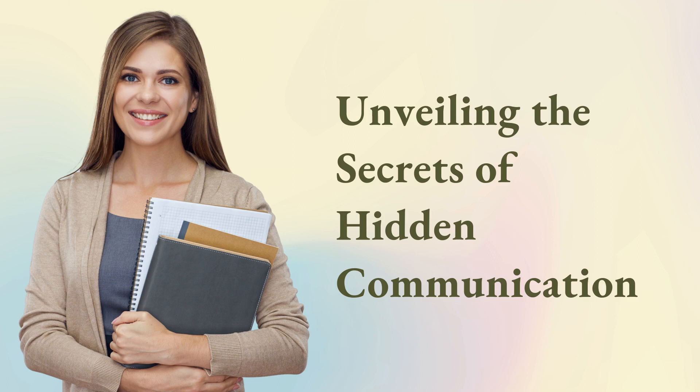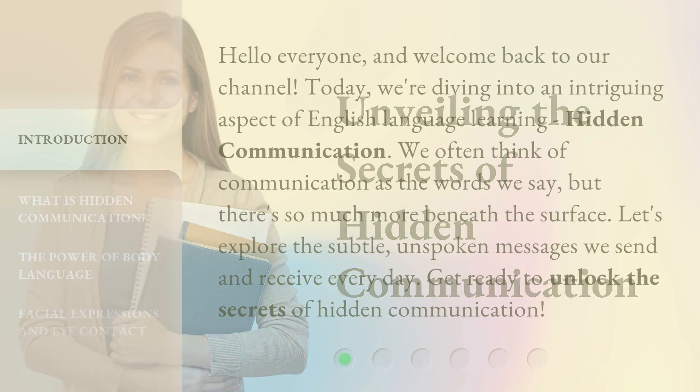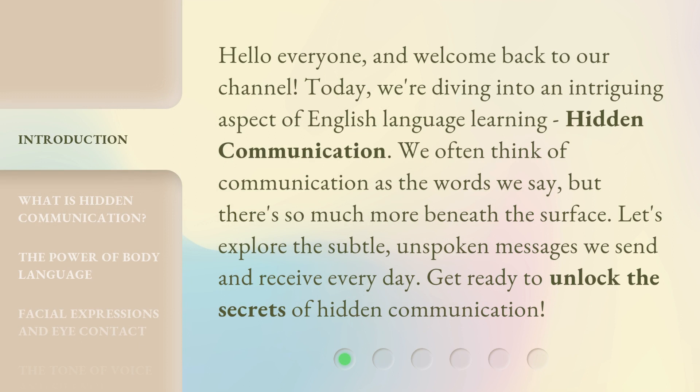Unveiling the Secrets of Hidden Communication. Hello everyone, and welcome back to our channel. Today, we're diving into an intriguing aspect of English language learning: hidden communication. We often think of communication as the words we say, but there's so much more beneath the surface. Let's explore the subtle, unspoken messages we send and receive every day. Get ready to unlock the secrets of hidden communication.